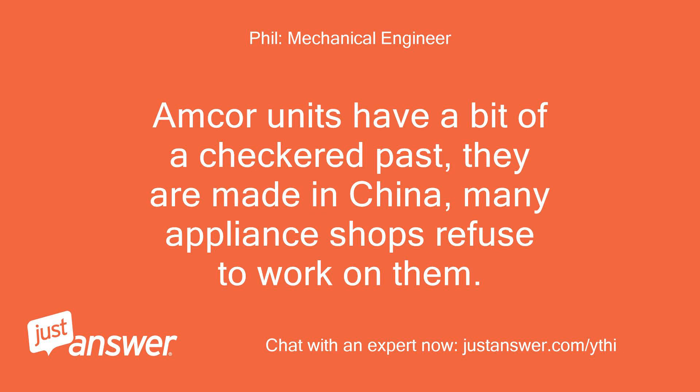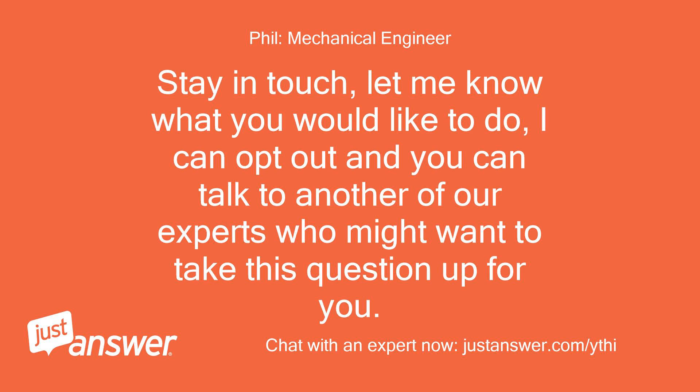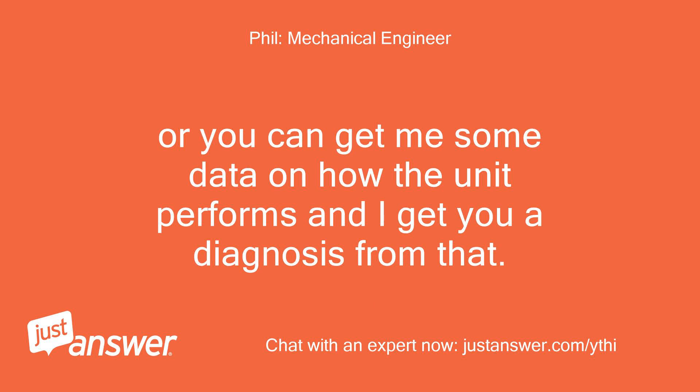Amcor units have a bit of a checkered past — they are made in China and many appliance shops refuse to work on them. And of those that do, you can end up paying more in repairs than it costs to buy a new unit. Stay in touch, let me know what you would like to do. I can opt out and you can talk to another of our experts, or you can get me some data on how the unit performs and I'll get you a diagnosis from that. — Phil